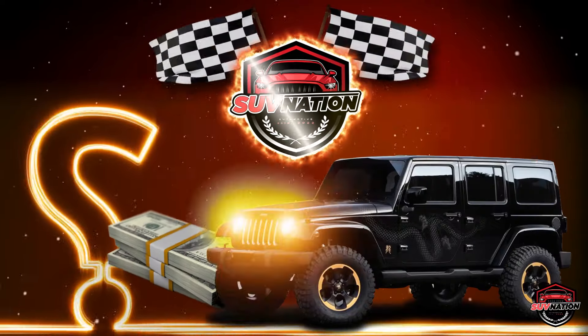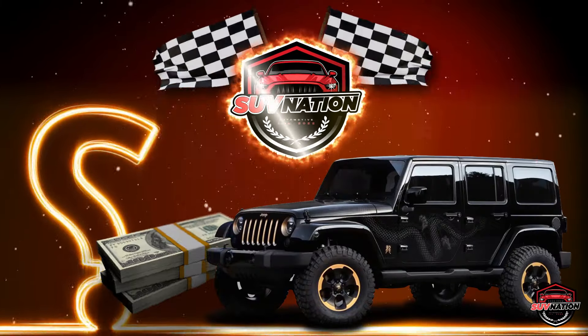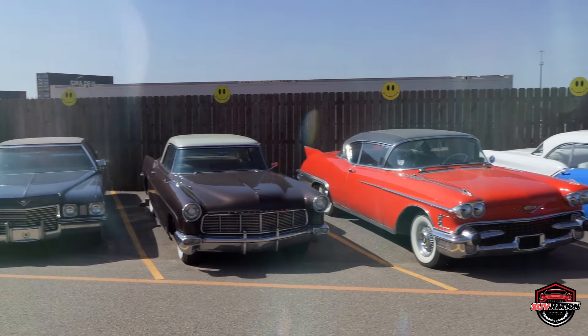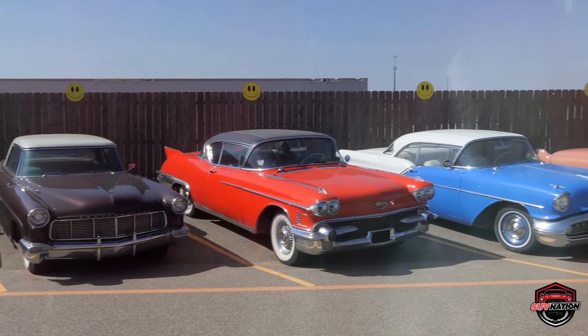How far can $10,000 take you in today's SUV market? Not very far, but if you look hard enough, you can get some sweet deals on some used vintage ones.